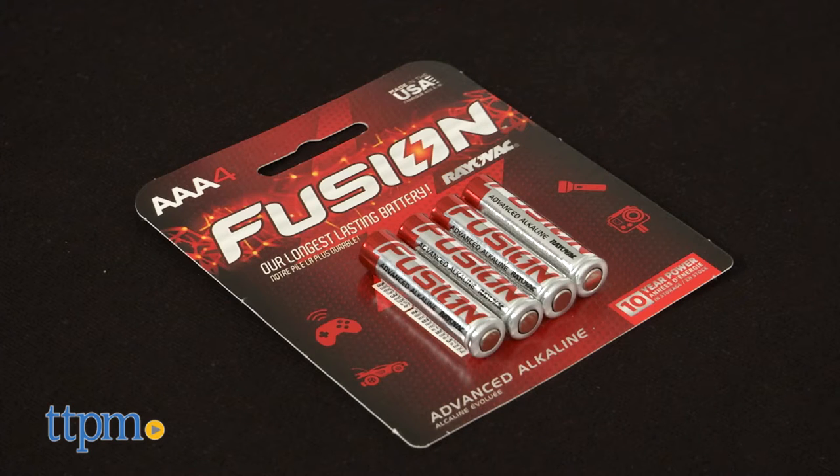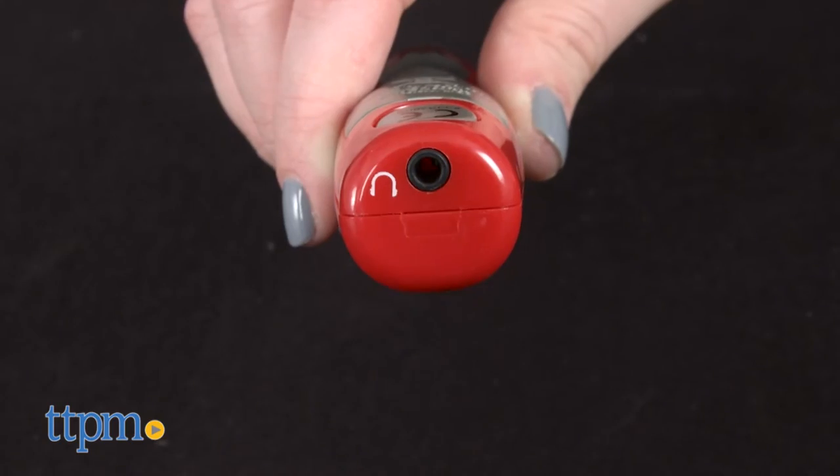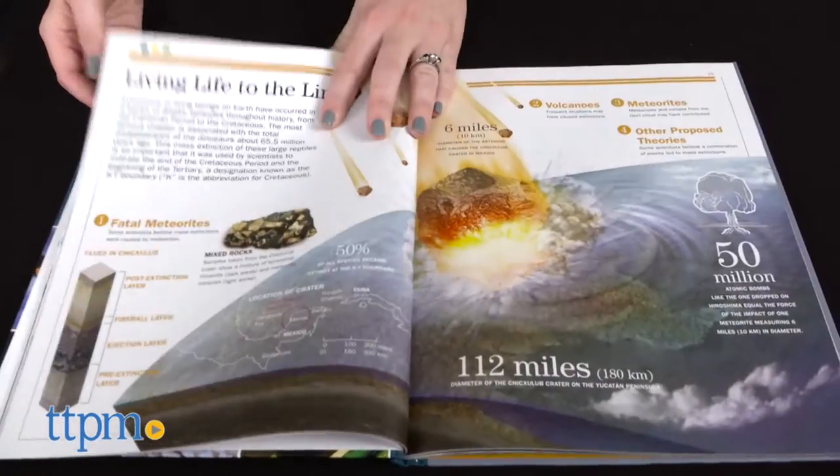Two AAA batteries are included for the SDX interactive reader. It also has a jack for headphones or earbuds. The books themselves have lots of great content with detailed photos and illustrations.